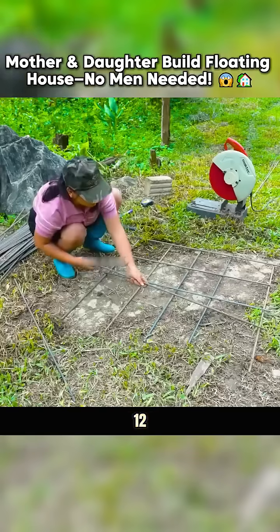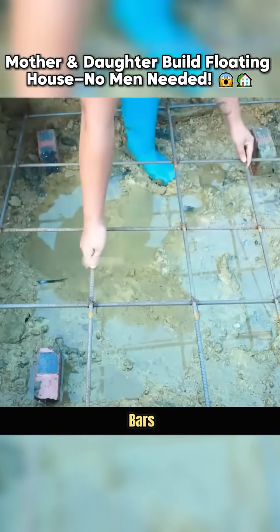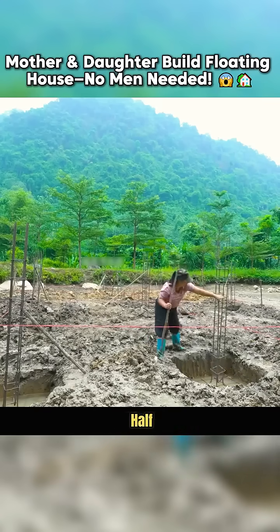After a full day of work, 12 large rectangular pits, each over half a meter deep, take shape. Next, reinforced steel bars are woven into dense, sturdy nets and carefully placed into each pit. Half bricks are positioned underneath to free up space.